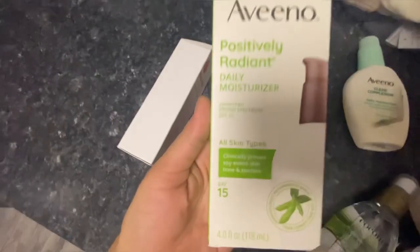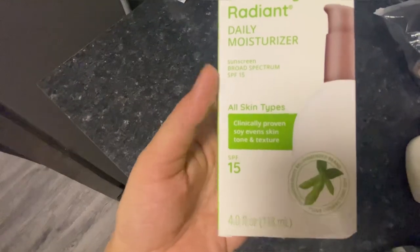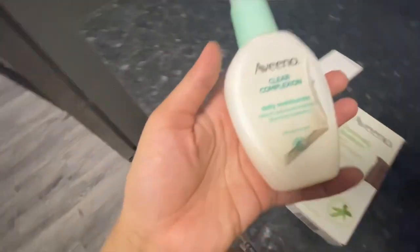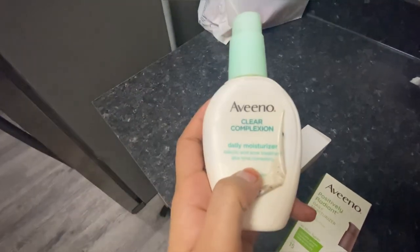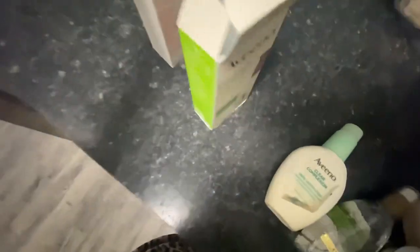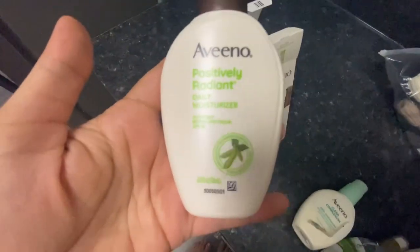This is the Aveeno Clear Complexion Moisturizer Plus with sunscreen SPF 15. It is a clear complexion product but it also has salicylic acid treatment. I am lazy so I try to find products which have multi-tasking power — that's why I am using this moisturizer plus sunscreen with SPF 15.